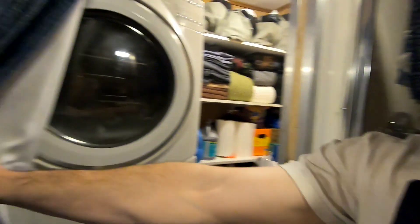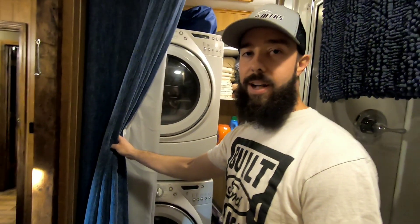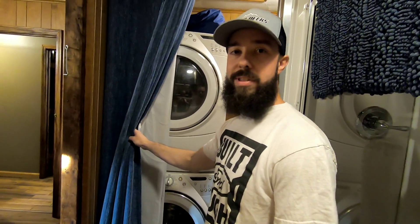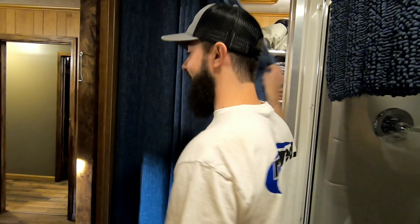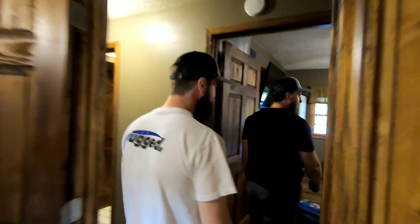They've got a little washer and dryer set up here, which is great — say you only brought two pairs of underwear for a six-day stay, you can wash them rather than wearing them nasty twice.